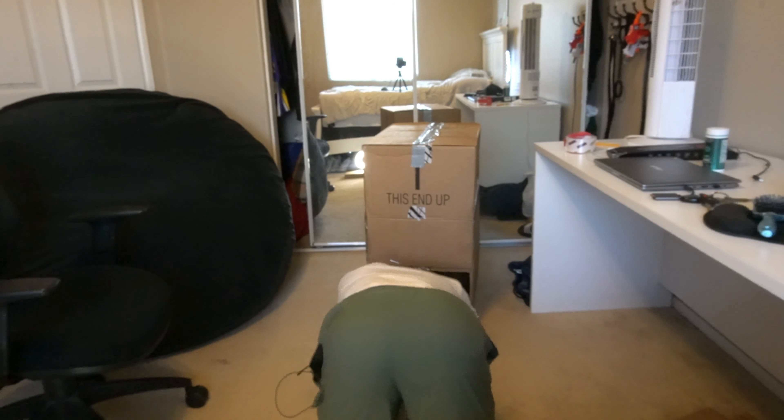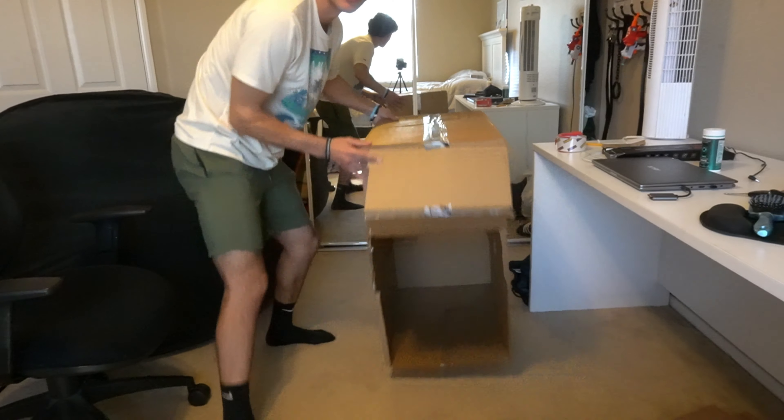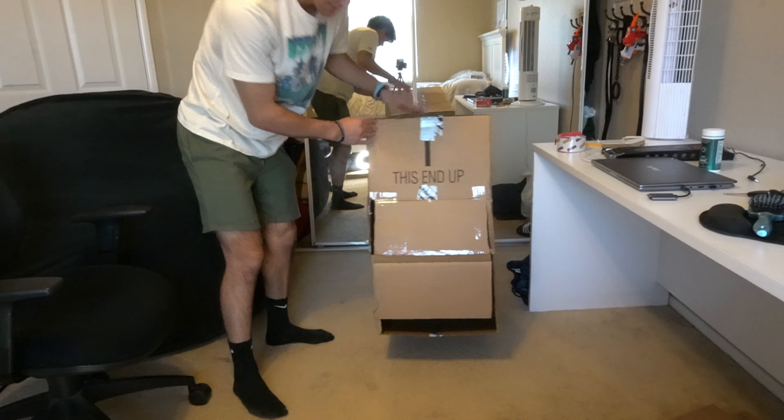First problem I ran into is I didn't even fit in. I managed to mess up the submarine somehow — the only way I could. Then came the double door, and it even closes like bam. That's kind of cool, I'm not gonna lie.